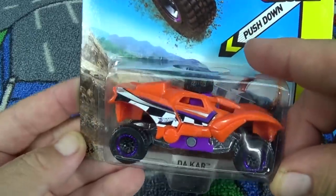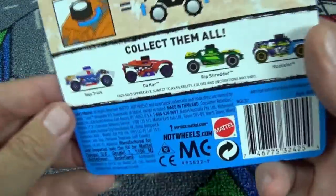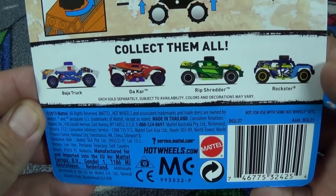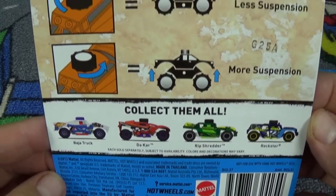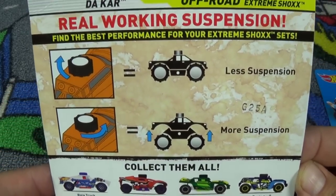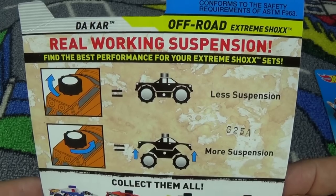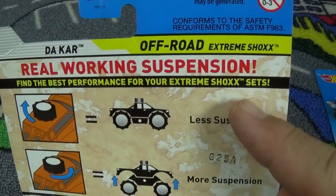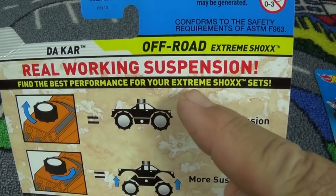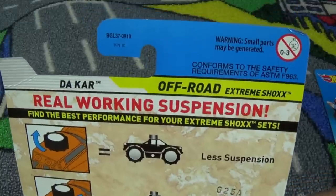Dakar is a regular Hot Wheels model that they turned into an Extreme Sharks version. On the back there's four models - it says collect them all. I don't know if there's going to be more or not. You know Mattel, they usually don't come up with just four models. On top there's a wheel that looks like you could turn to give it more or less suspension. And right here - your Extreme Sharks sets - I wonder if they're going to come up with some play sets.